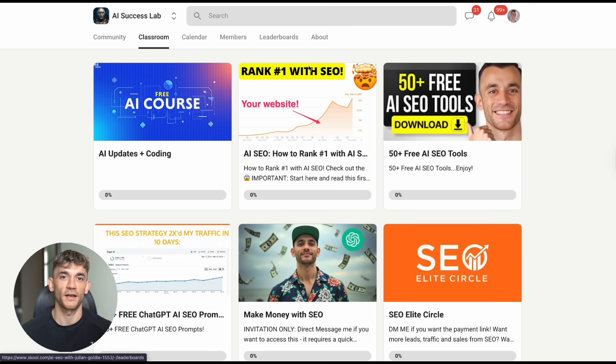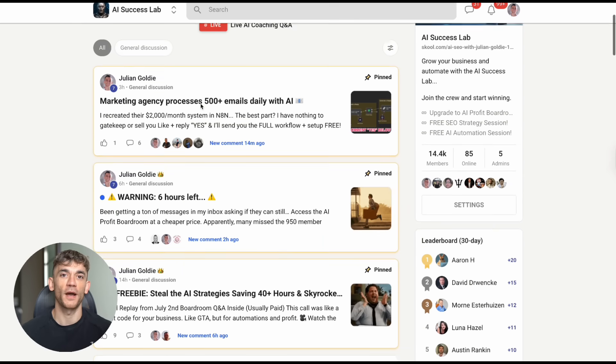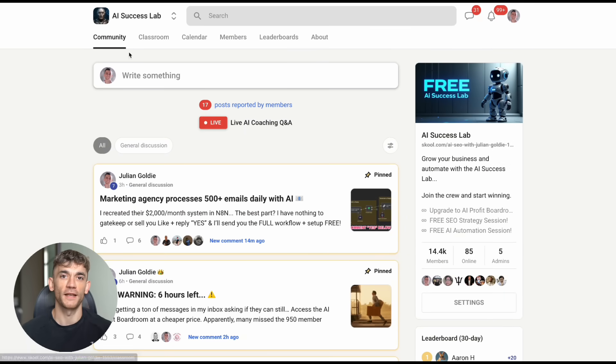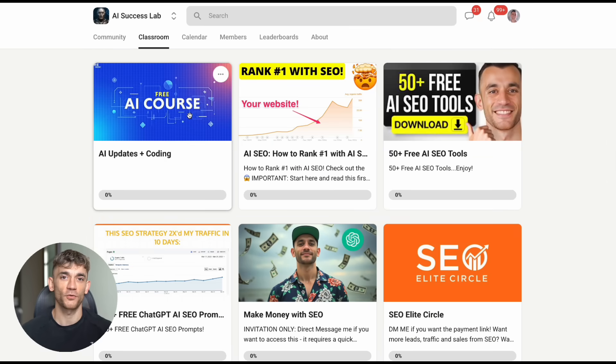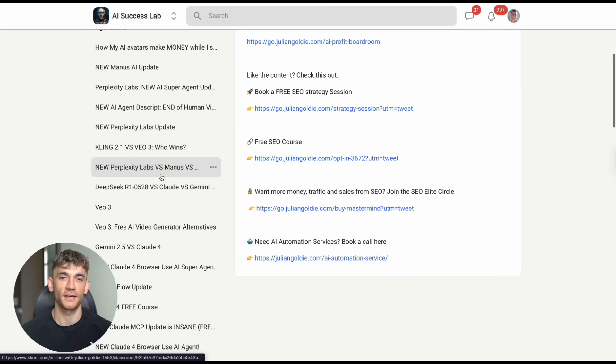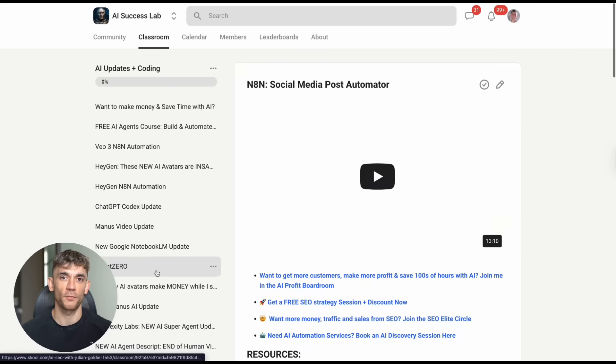If you want to learn how to use AI tools like this to transform your business, I've got something special for you. Inside my AI success lab, we have over 100 different AI use cases, step-by-step tutorials, complete SOPs and processes. 14,000 members are already using these tools to scale their businesses. Link is in the comments and description.